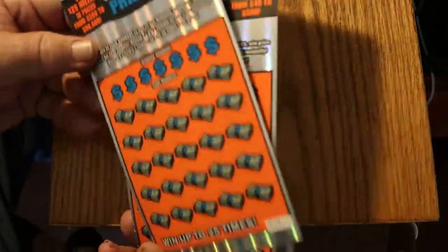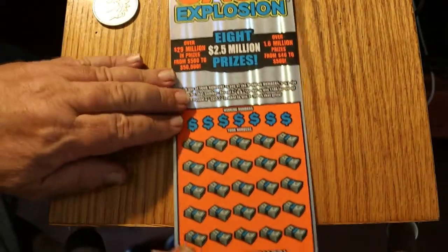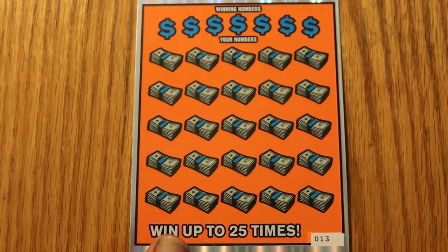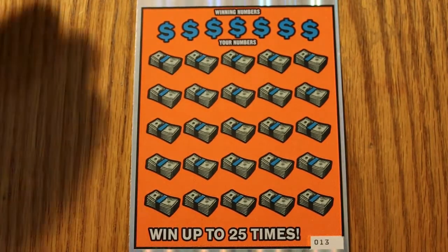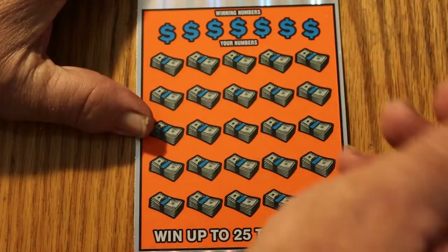We've been having some pretty good sessions on this channel over the last few days — maybe this will continue. Alrighty, everything in position. Let's get underway with ticket 13.